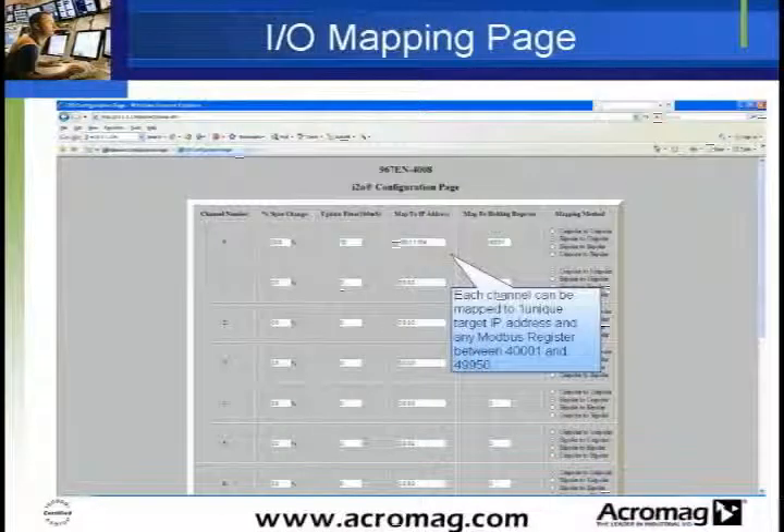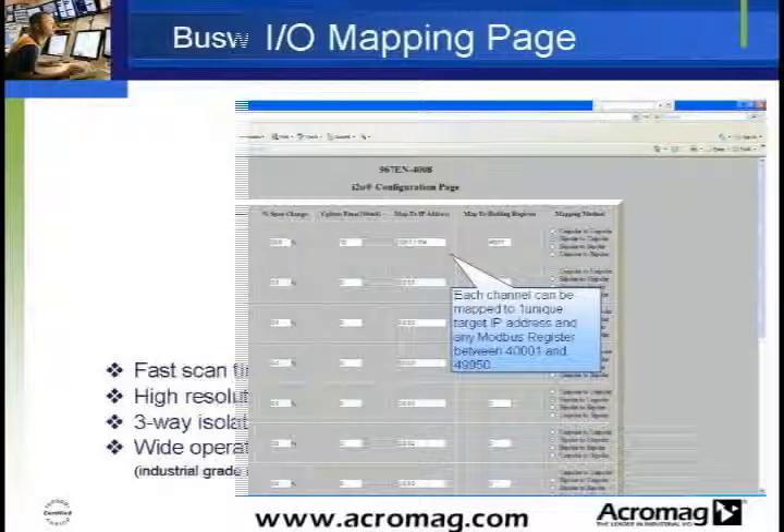Acromag's peer-to-peer I2O communication protocol allows you to set up modules to communicate directly with each other without the need for an intermediary PLC or other controller. Acromag's I2O communication is available on the 967 and 968EN modules.